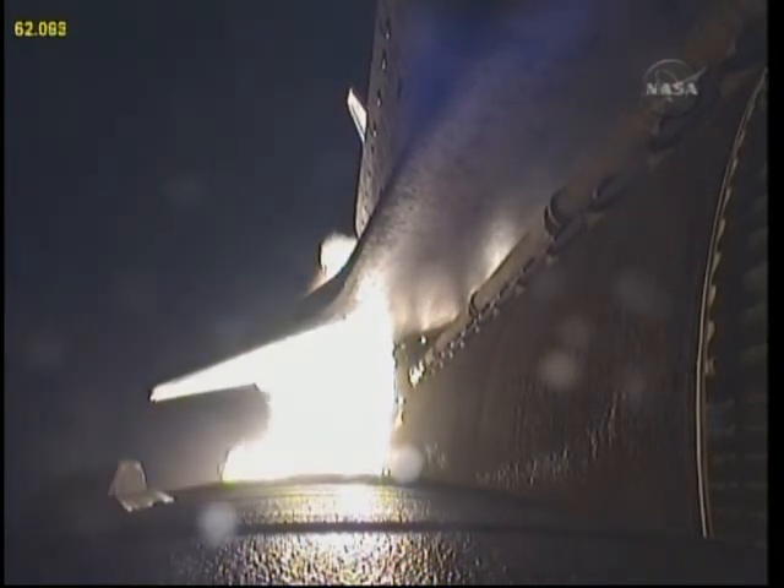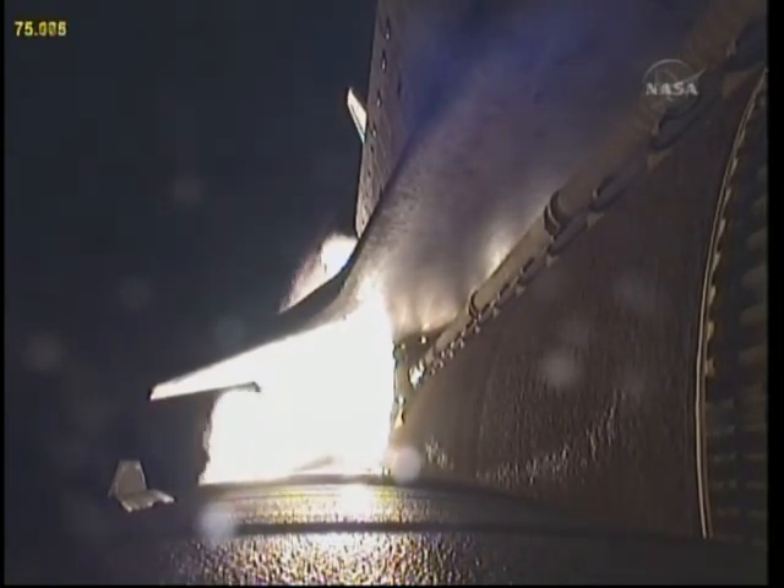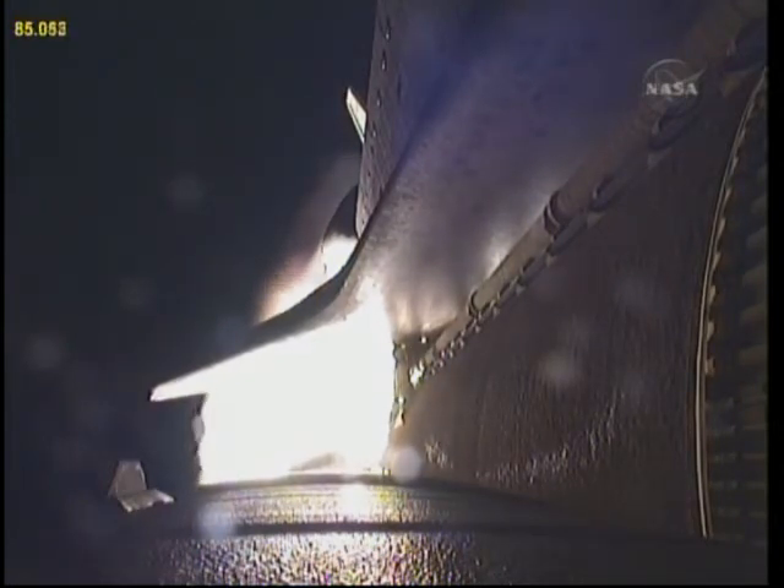Endeavour, go at throttle up. Endeavour copies, go at throttle up. The three main engines on board are throttling back up — now 1 minute, 10 seconds into the flight. Endeavour flying at 1,800 miles per hour, 10 miles in altitude, 11.5 miles downrange. At liftoff, the fully-fueled shuttle boosters and external tank weighed 4.5 million pounds. The total thrust at launch was 6,425,000 pounds.